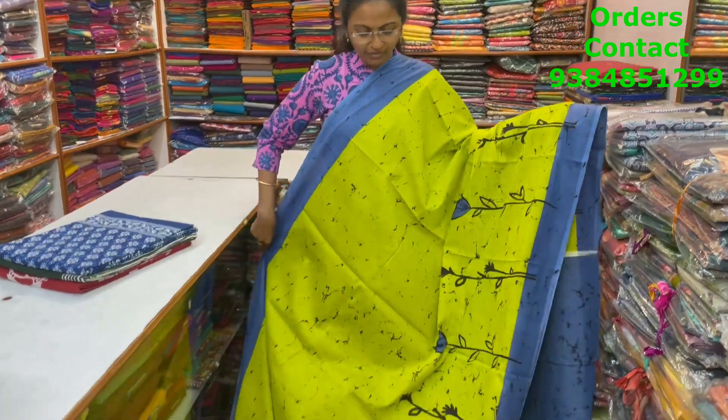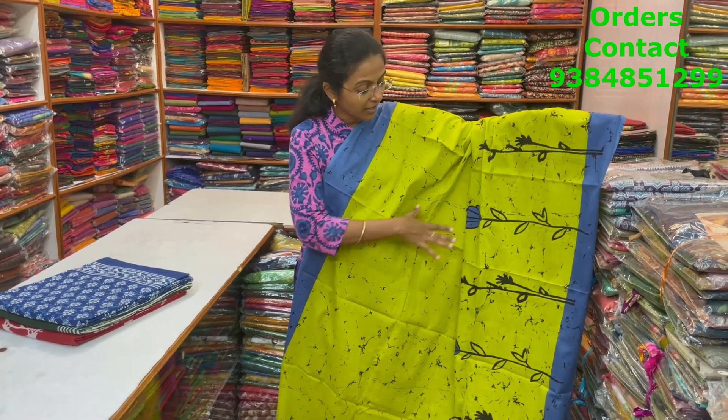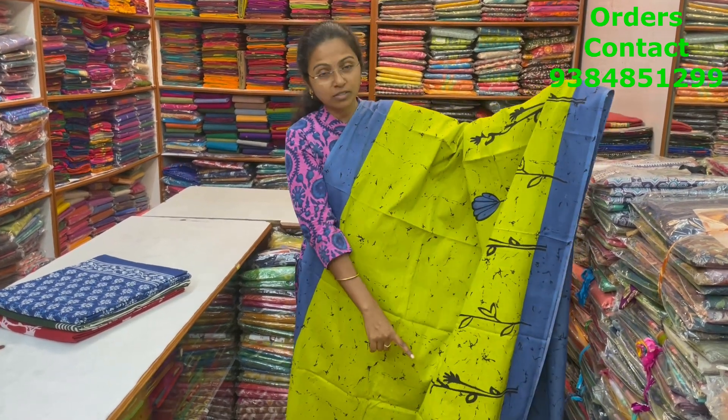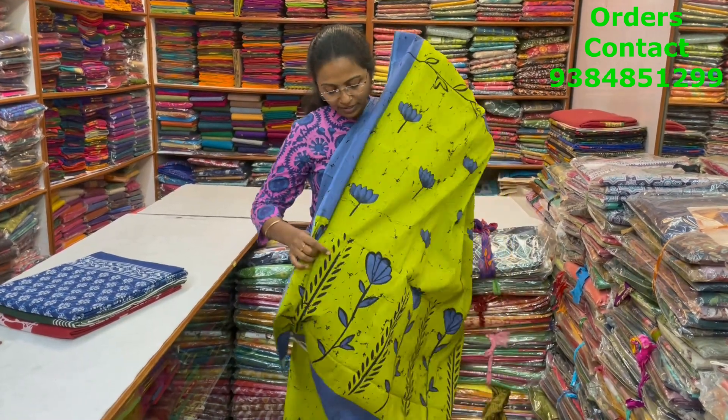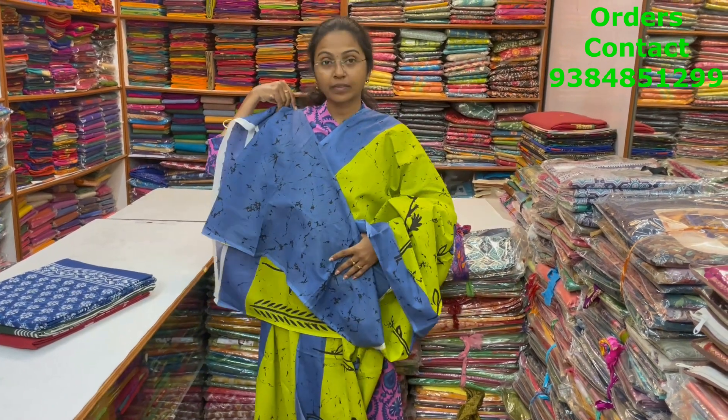A very pretty, nice light fluorescent green with blue color combination, lovely Malkatan saree with nice marble design in the body and a floral pattern in the borders. And the pallu of the saree and the blouse for this saree. The price of this saree is 800.